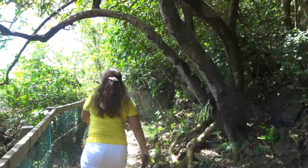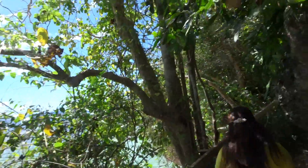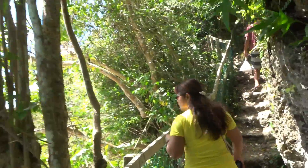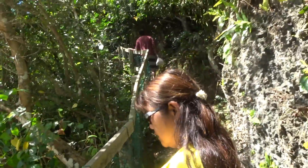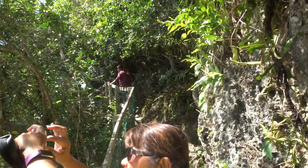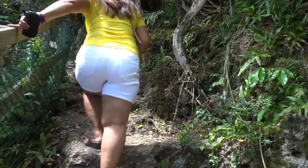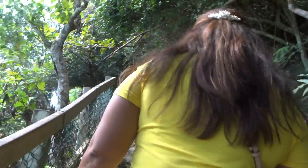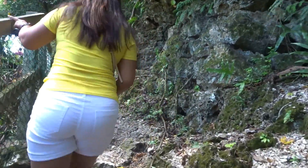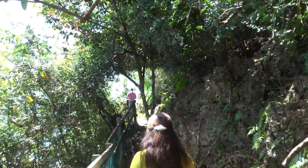We're basically going around the hill into the other side where there is a beach. At least it's shaded here. It is really humid. There's Joelle — come on baby. Should have worn tennis shoes — wearing sandals, that's okay. Island girl.